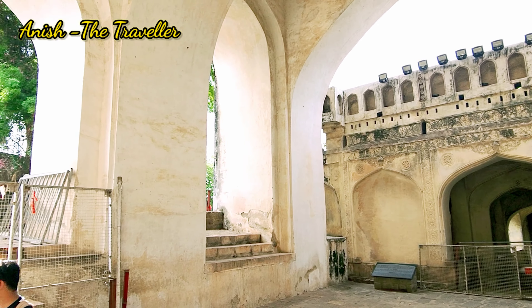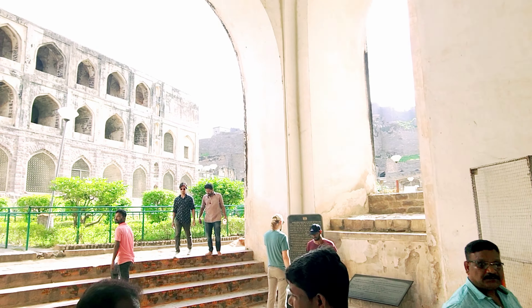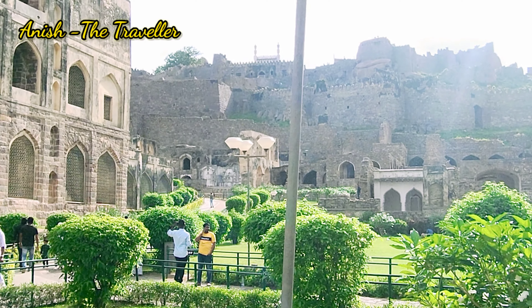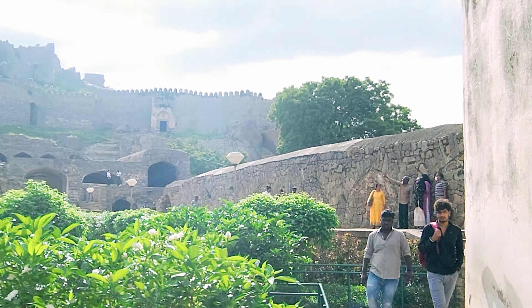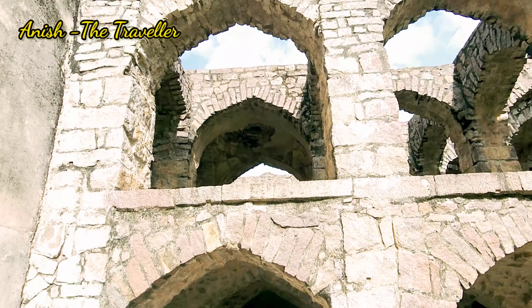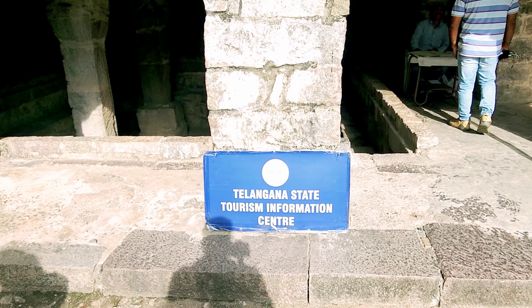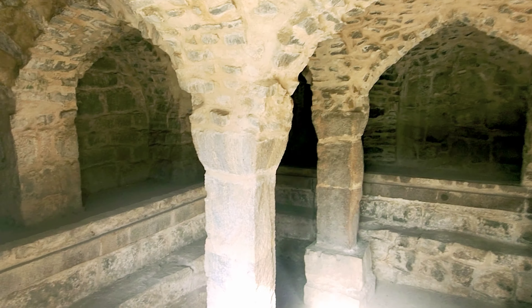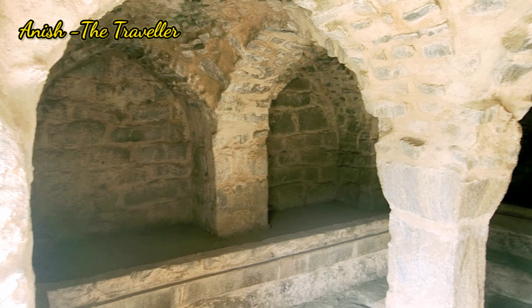Unlike other forts, I must tell you it is really, really spacious, and this is what it looks like from the interior. The pathway has lush greenery, unlike other forts we have around. What you see around are the different ruins of the various palaces, mosques, and others that were once here. These are also the ruins of the fort, and here we have a beautiful water tank that is no longer used — it was once used for storing water.